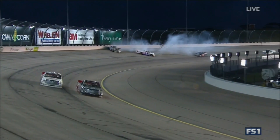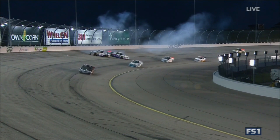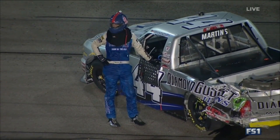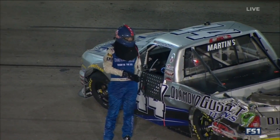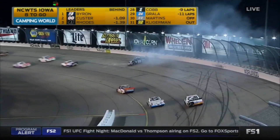It looked like the zero-two of Derek Scott just got into the back of Martins — nothing Martins could do at that point. You can see the frustration and the damage; not the way he wanted his night to end. Jordan Anderson will get the free pass, and caution is out.